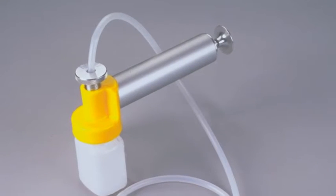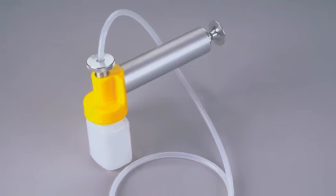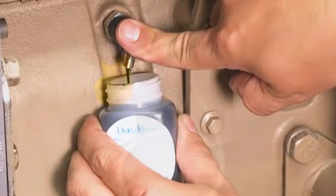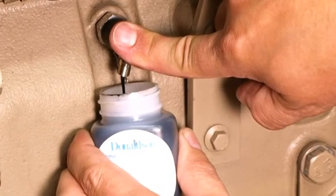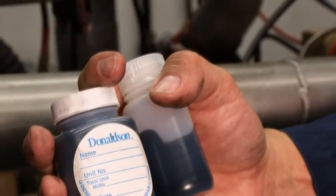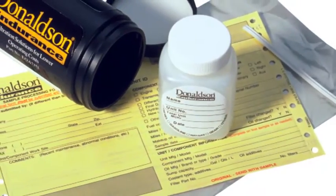Des accessoires, notamment une pompe d'échantillonnage et une vanne d'échantillonnage rapide, sont disponibles auprès de votre distributeur Donaldson local. Une fois le point et la méthode d'échantillonnage corrects sélectionnés pour un composant spécifique, les échantillons doivent toujours être prélevés au même point à l'aide de la même méthode.